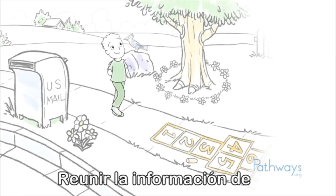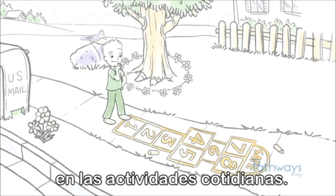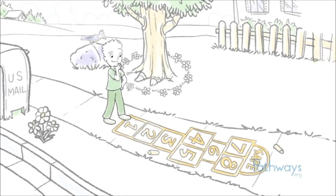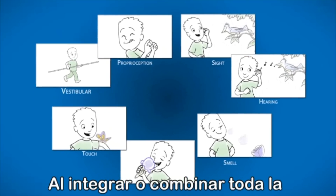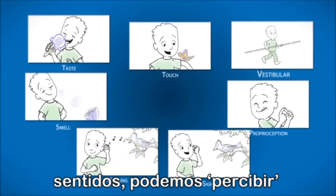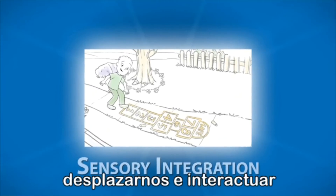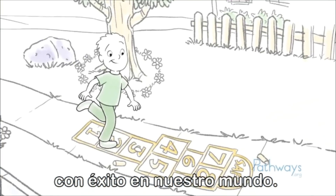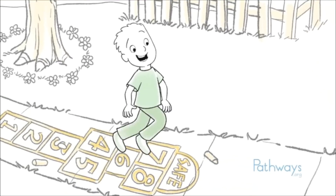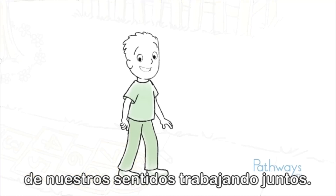Putting together information from all of these senses makes it possible for us to participate in everyday activities. By integrating or combining all the information we get from our senses, we can make sense of the world around us and successfully move through and interact in our world. Most tasks involve a number of our senses working together.